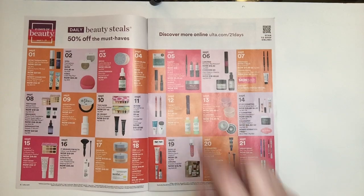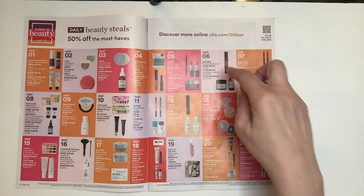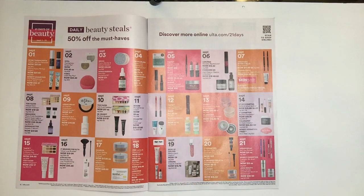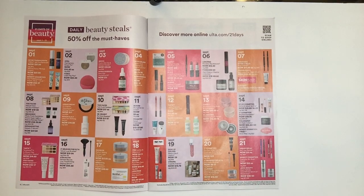I do own the Tarte mascara — the packaging is beautiful, but if I had to choose between mascaras on sale I think I would try the Monsieur Big before recommending the Tarte one. The next item is from Mario Badesco — I own these cleansers, they are fantastic. Their prices are reasonable to begin with at $14 and $16, but for $7 and $8 during the sale, it's definitely something you should try. They're a winner.